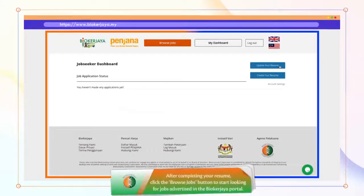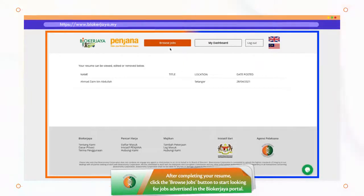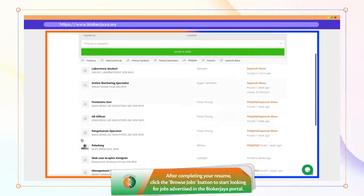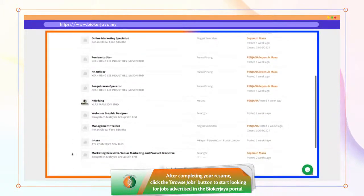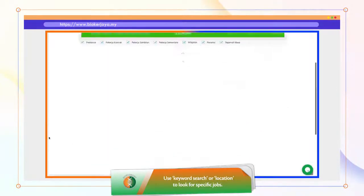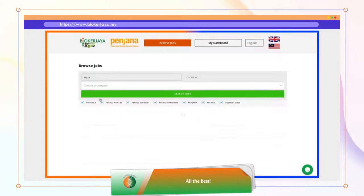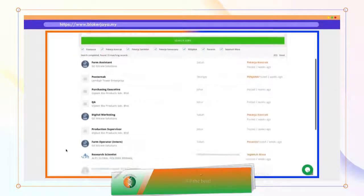Selepas membuat resume anda, tekan butang Browse Jobs untuk mencari pekerjaan di portal Bayu Kerjaya. Gunakan keyword search atau location untuk mencari bidang kerjaya yang tertentu. Selamat berjaya!